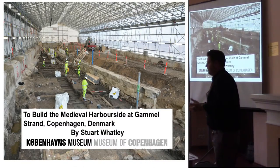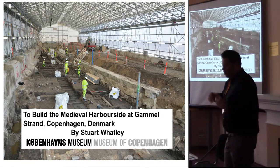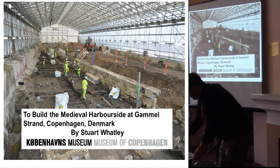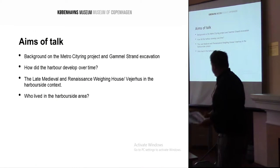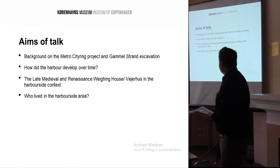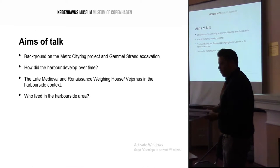This talk will be a landscape urban talk, along with building archaeology. It will involve background on the excavation, which I'm leader of, discussions on how the harbour developed over time, the late medieval and renaissance weighing houses in the harbour region, and a little chat about the people who are living at the harbour site.